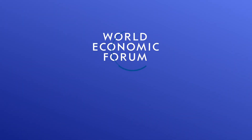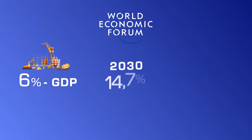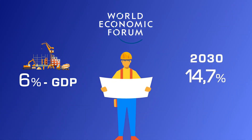According to the World Economic Forum, the construction industry currently accounts for about 6% of the world GDP and is expected to reach around 14.7% in 2030, which means that the construction sector plays a key role in any country's economy.